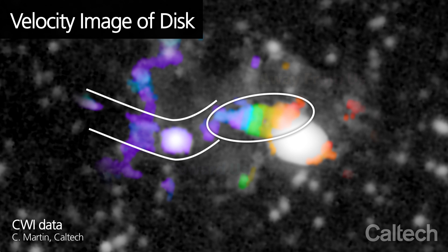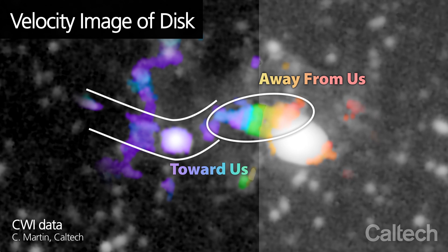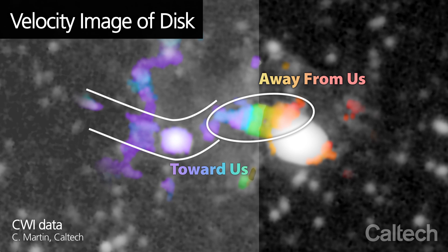Using the Cosmic Web Imager, we can actually make a map of the velocity of this protogalactic structure. We can see that there's a filament with a constant velocity connected to a rotating disk, and we can see that it's rotating because we see that on one side it's moving away from us, and on the other side it's moving toward us. And this is exactly what is predicted by the cold flow model.